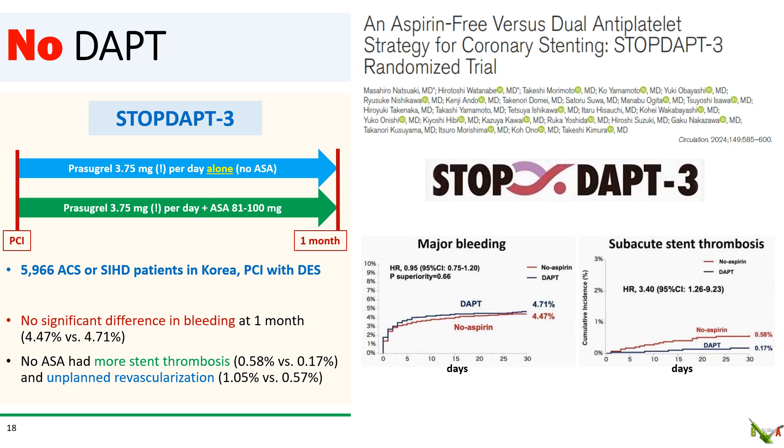STOP-DAPT-3, published in Circulation earlier this year, randomized patients to either prasugrel alone or aspirin plus prasugrel immediately after PCI. They found no significant difference in bleeding at one month between the two groups. But more ominously, there was a significantly higher rate of stent thrombosis and unplanned revascularization in the no-DAPT group. The very low 3.75 mg dose of prasugrel used could have contributed to this. The takeaway is that there is probably a minimum duration of DAPT that is needed after PCI.